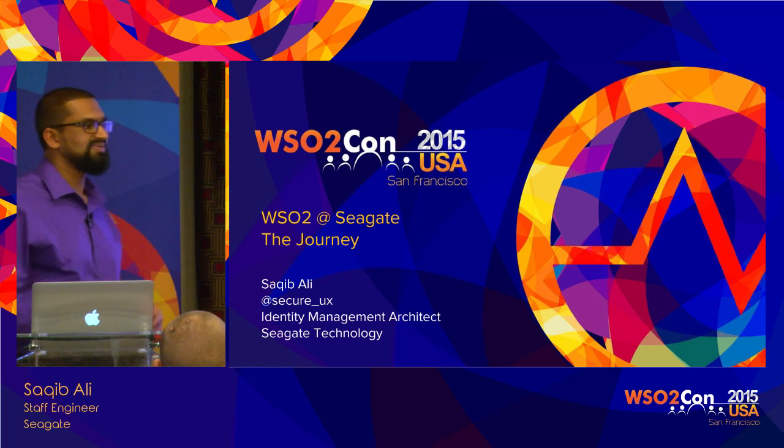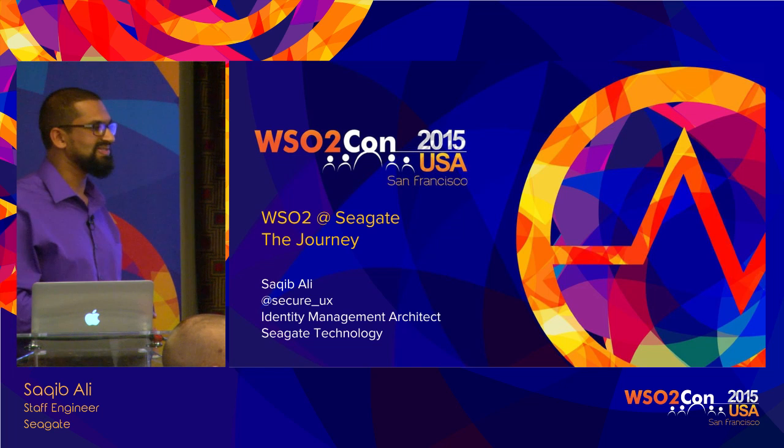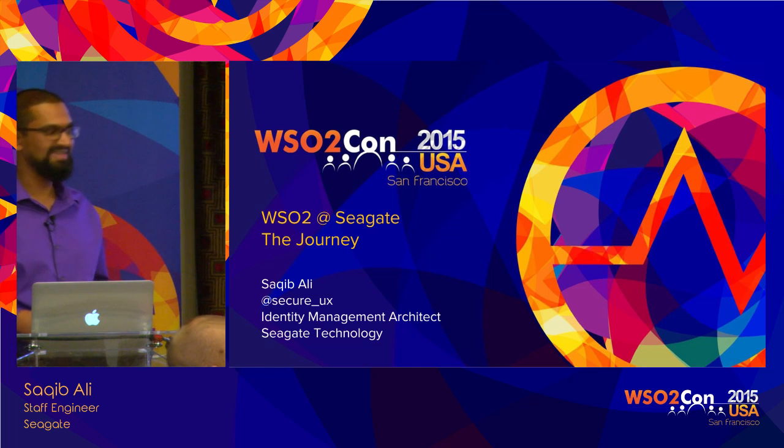I have my colleagues and my boss with me as well. She overlooks pretty much everything that is identity management related.